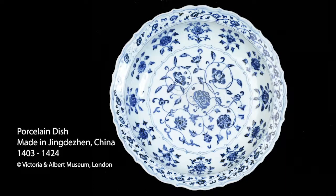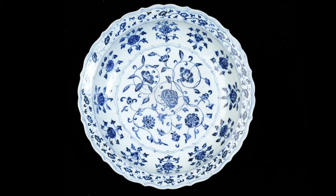This art object is a blue and white Chinese porcelain dish with delicate flower motifs and a scalloped border. It doesn't have a title, but we know it derives from Jingdezhen, China, although the artist is not further known. The dish is designed in a cobalt blue design, originally dating from the years 1403 to 1424, around the 15th century.